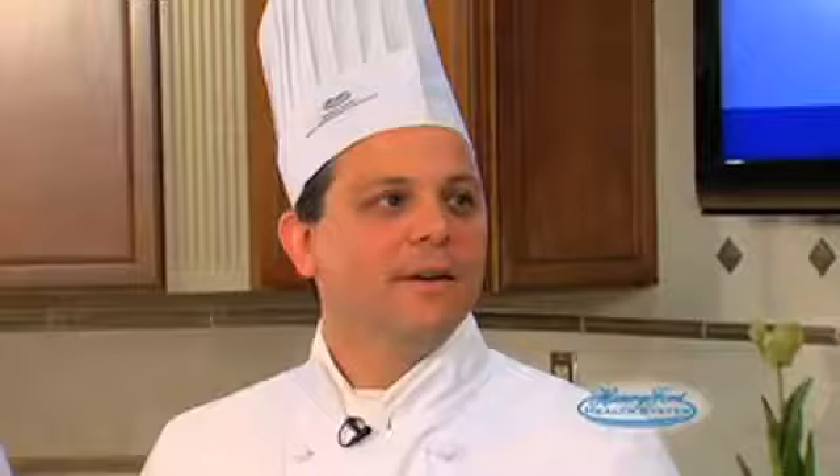Tell me about your approach to food here at Henry Ford. Well, our philosophy is to cook regular food but make it healthy. So we cut down the fat and the sodium, and we added spices and herbs to bring the flavor back up.